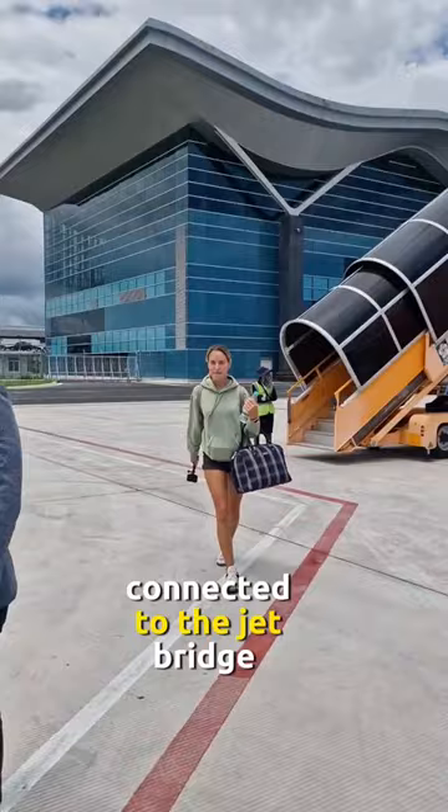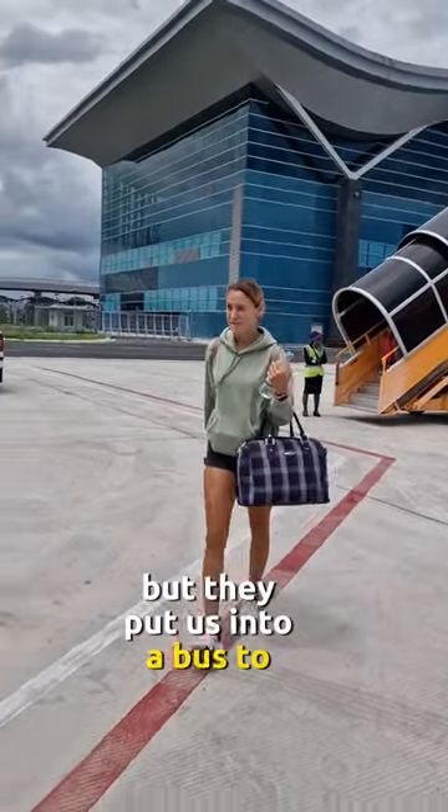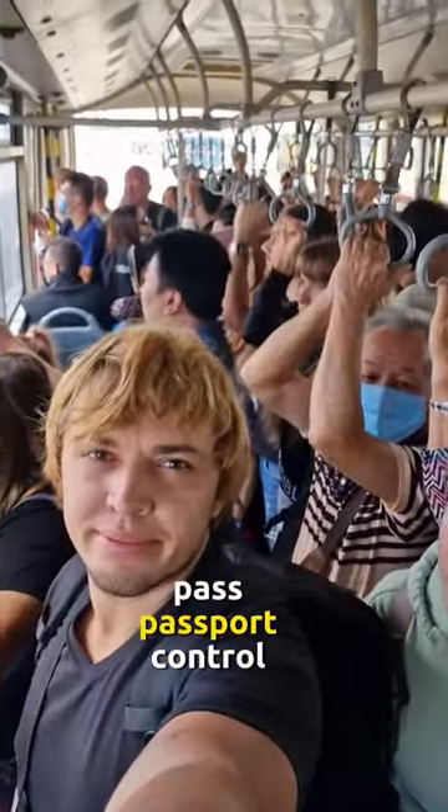We saw only one aircraft connected to the jet bridge, but they put us into a bus to drive 30 meters. It took us only 10 minutes to pass passport control.